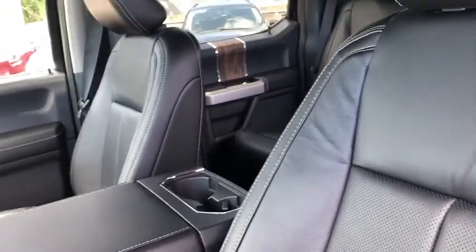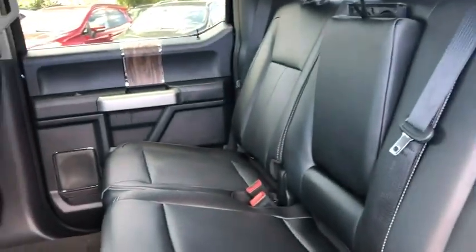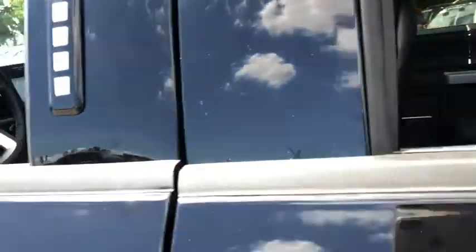Security system, trip computer, compass, brake assist, tachometer, overhead console, panic alarm, remote keyless entry.